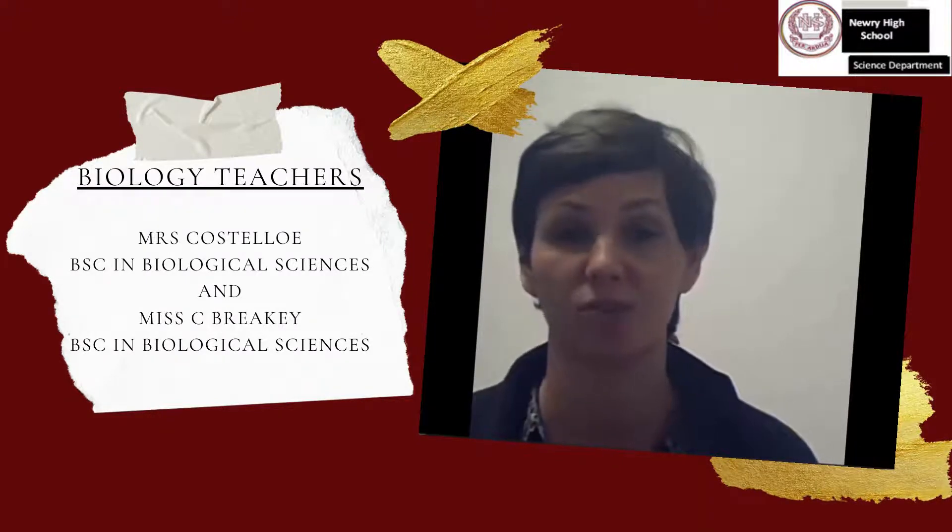Hi, just a quick introduction. I am Mrs. Castello and I have a degree in biological sciences. I am one of the biology teachers here at Henry High School and I teach part of the A-level biology specification. A-level biology is not only an interesting and relevant subject, but it helps develop transferable skills that can be applied in many other opportunities.